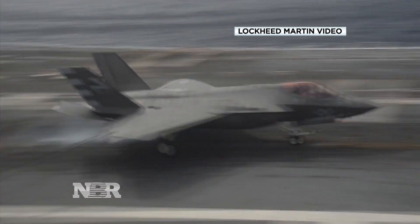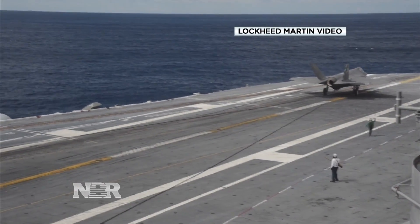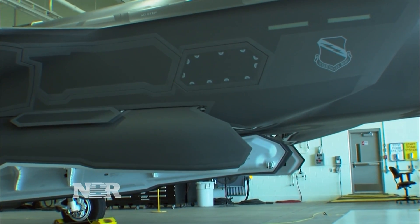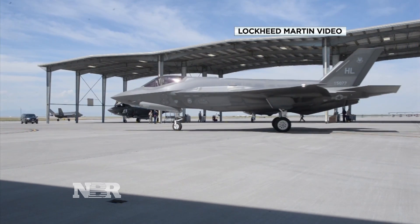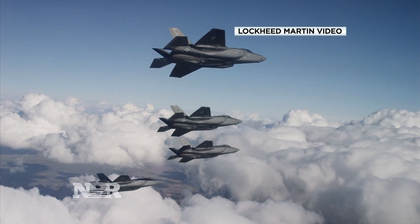The price of Lockheed Martin's F-35 Joint Strike Fighter jet is falling, and falling faster than before. The Air Force's A model, which comprises 85 percent of the program, just slipped below $95 million in the most recent Pentagon contract — a 7 percent drop from the previous deal, and a more than 60 percent decline since the first contract a decade ago.